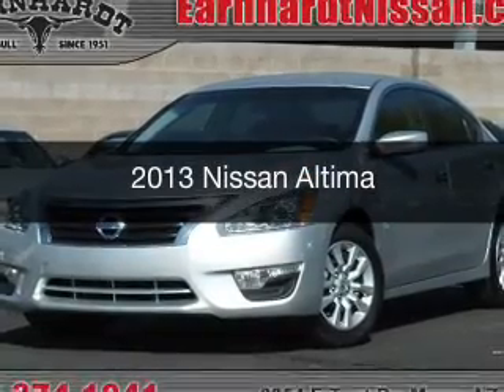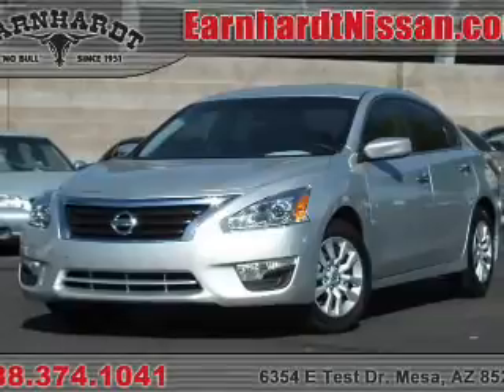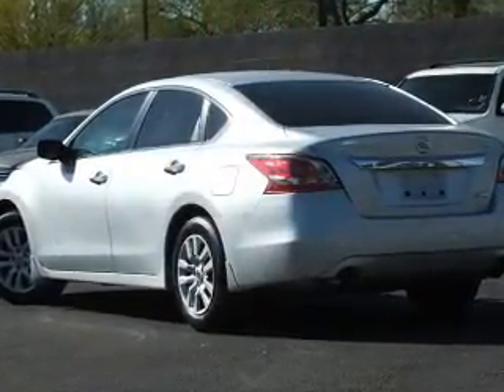This is a used 2013 Nissan Altima. It's powered by front wheel drive, a 2.5 liter engine, and a continuously variable transmission.